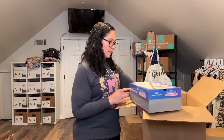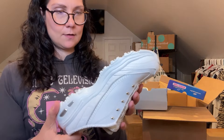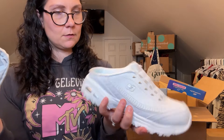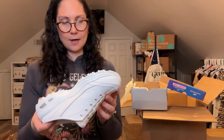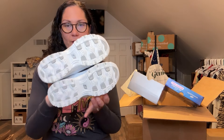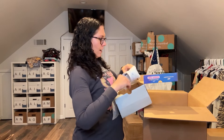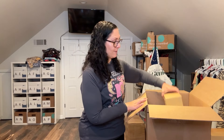Next are Skechers D'Lites — a slip-on style, wide fit, size eight, brand new in box. I'll be honest, I don't necessarily know that these retail for very high, so I'm not sure $18 is a great deal for these. With a mystery box you'll have some worth way more and others that just hit break-even. I'd rather have them new in box though — that's a plus.